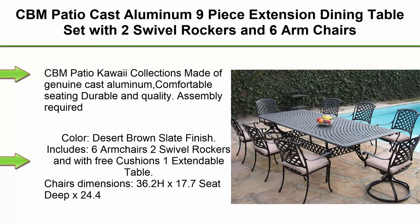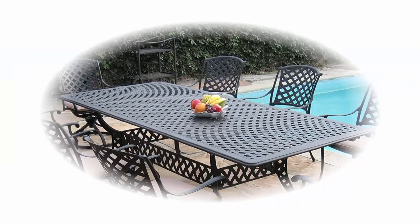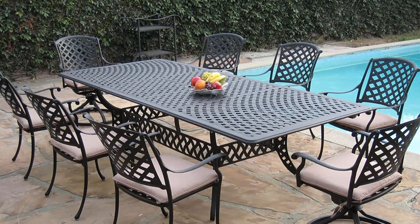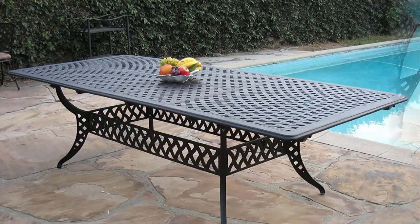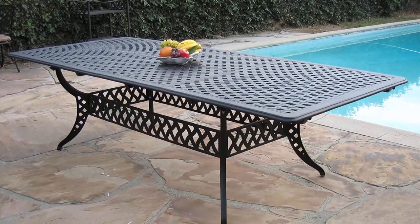Top 3: CBM Patio Cast Aluminum 9-Piece Extension Dining Table Set with 2 Swivel Rockers and 6 Arm Chairs. CBM Patio Kawaii Collections, made of genuine cast aluminum. Assembly required. Color: Desert Brown Slate Finish.